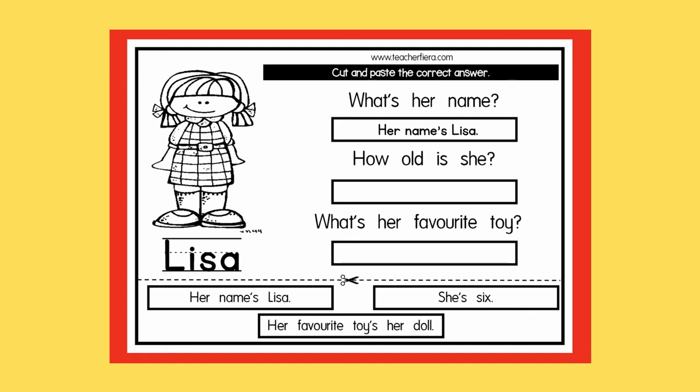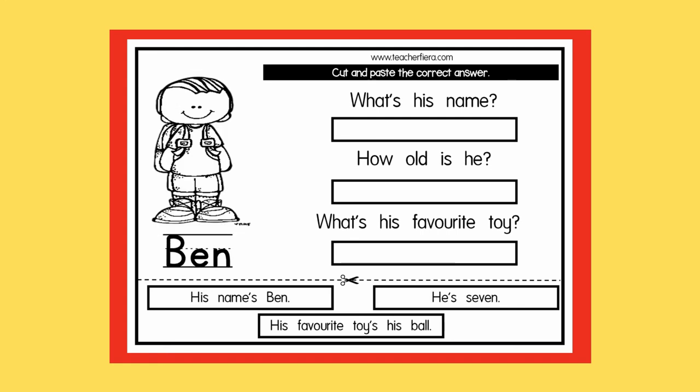Next question: how old is she? Now we have 2 options left — she's 6, and her favorite toy is her doll. Which one answers the question, how old is she? Yes, she's 6. Write it down in the answer box. Question 3: what's her favorite toy? We have learned this 2 weeks ago, remember? The answer is: her favorite toy is her doll. So if you can do this one, that means you can do the other one too — this one's about a boy named Ben. Read the questions carefully and choose and write the correct answers in the boxes provided.